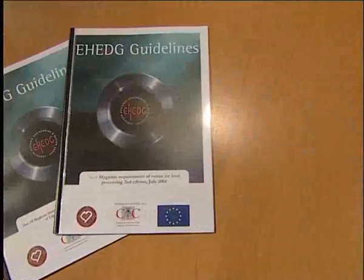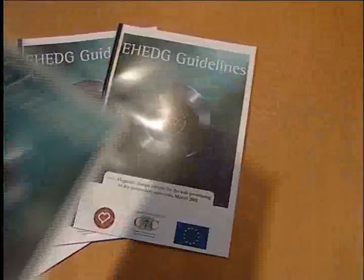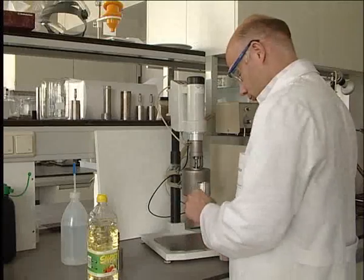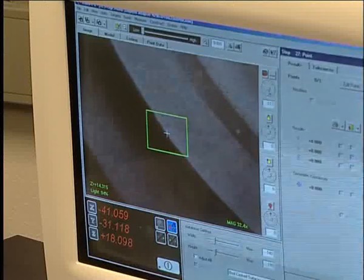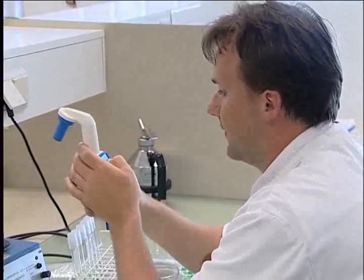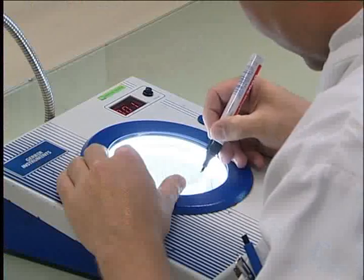The European Hygienic Engineering and Design Group, eHedge, develops and publishes documents and guidelines on hygienic design. eHedge's members include a large number of leading equipment suppliers and food producers, as well as renowned scientific research institutes.